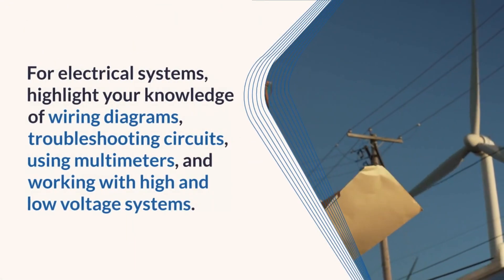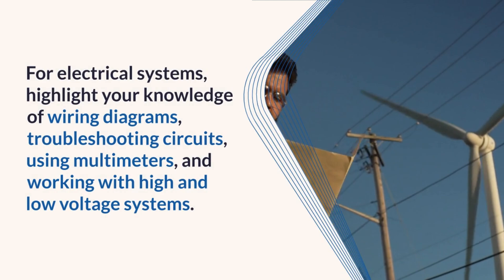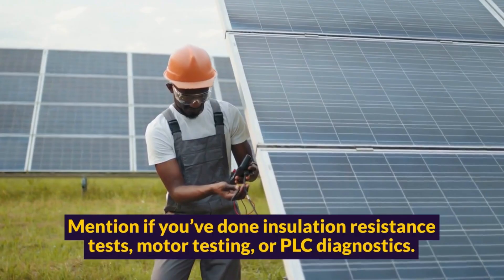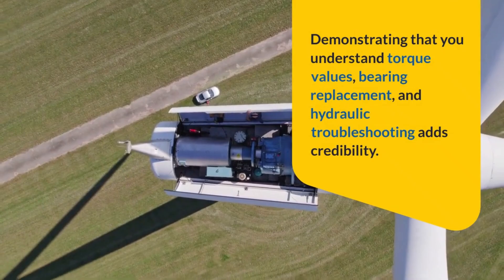For electrical systems, highlight your knowledge of wiring diagrams, troubleshooting circuits, using multimeters, and working with high and low voltage systems. Mention if you've done insulation resistance tests, motor testing, or PLC diagnostics. Demonstrating that you understand torque values, bearing replacement, and hydraulic troubleshooting adds credibility.